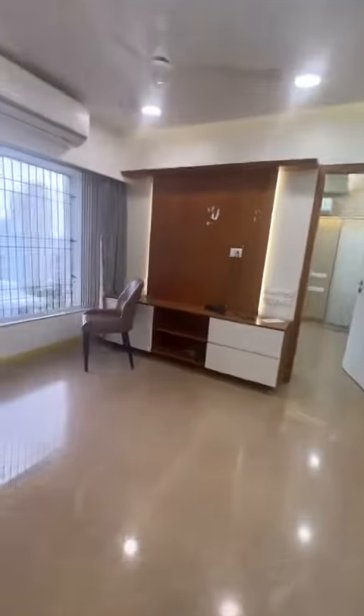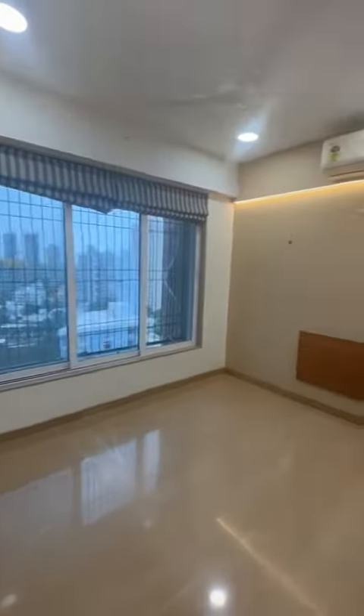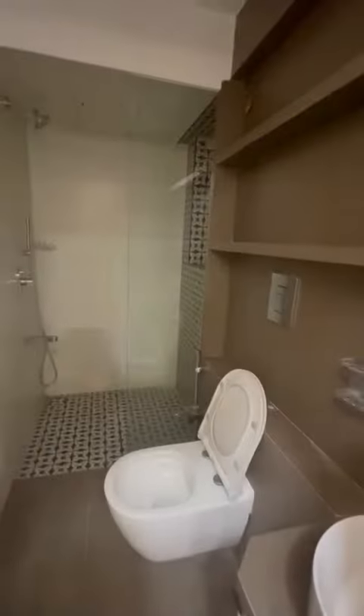The other bedroom is also facing west. Both the bedrooms are attached, and a washroom is included with each.